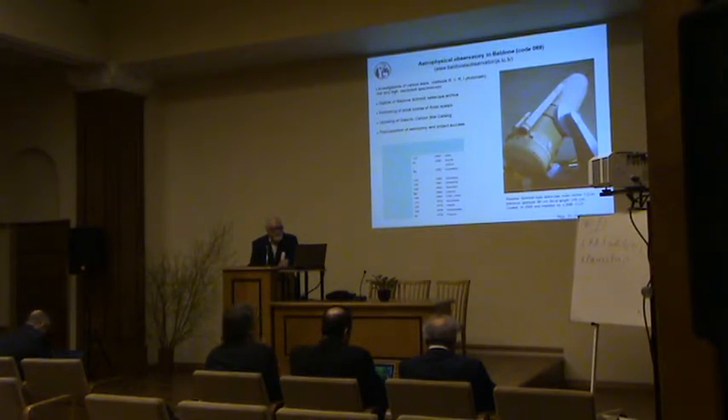There is also a program for monitoring small bodies of the solar system. The updating of the galactic carbon star catalog is connected practically with the first investigations. And of course, popularization of astronomy is also part of our project success.